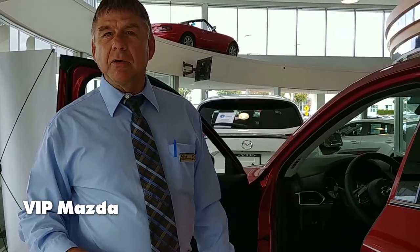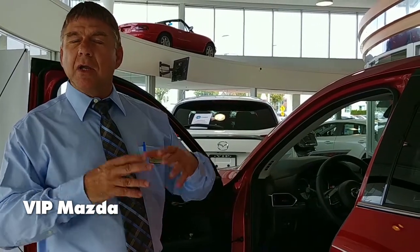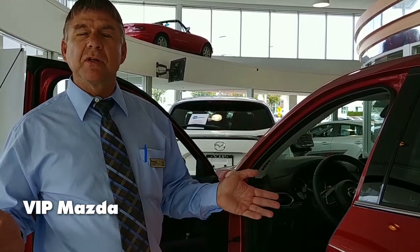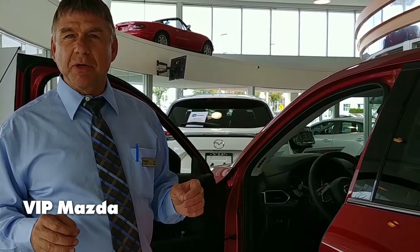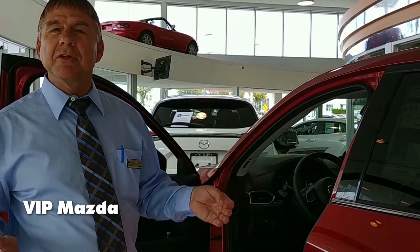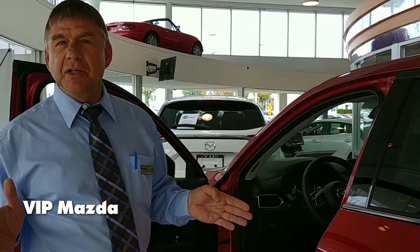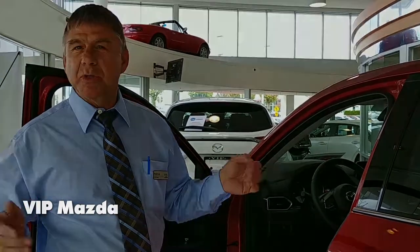So come on down, see me, ask for Pat — I'm going to take you out on the drive. I know a lot more technical details about this vehicle, so do some research, come down, and let me answer any questions you have. If I don't know the answer, I will get the right answer for you. Let's go for a drive, because really driving the vehicle is what's going to sell you. I look forward to seeing you. Ask for Pat. Have a wonderful day, bye-bye.